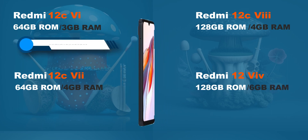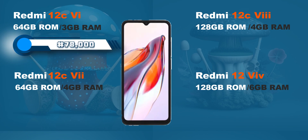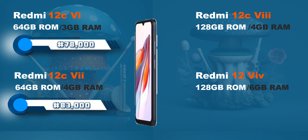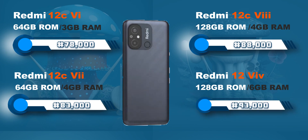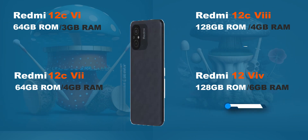As for their prices: ₦78,000 for the 3GB/64GB variant, ₦83,000 for the 4GB/64GB variant, ₦88,000 for the 4GB/128GB variant, and ₦93,000 for the 6GB/128GB variant. These prices are not fixed — there might be some slight differences depending on your location.